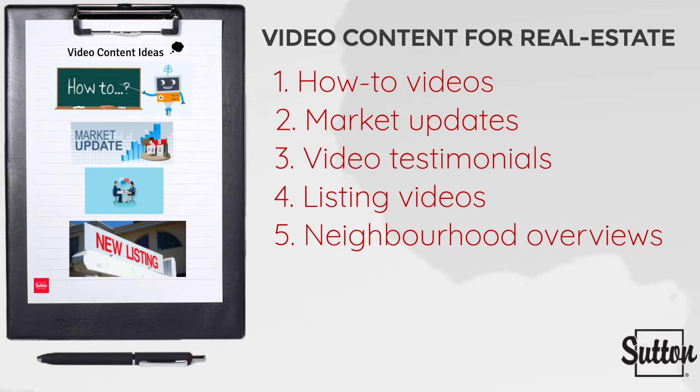Fourth, we have listing videos — probably the most common format in agent strategies for video marketing, but nonetheless very effective. And finally, we have neighborhood overviews. Though not as common as listing videos, these recordings can get buyers to imagine what their lives would be like residing in a specific neighborhood.